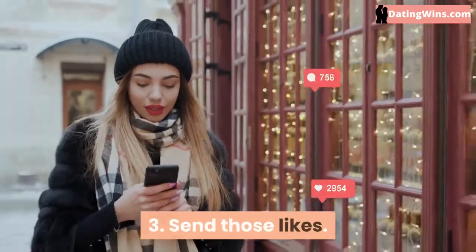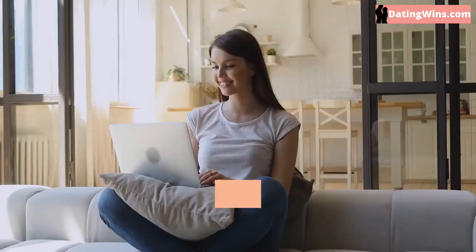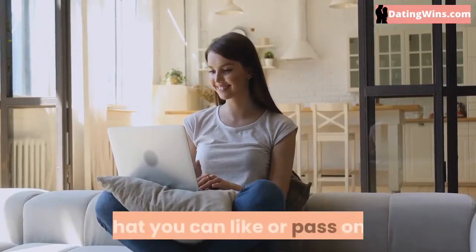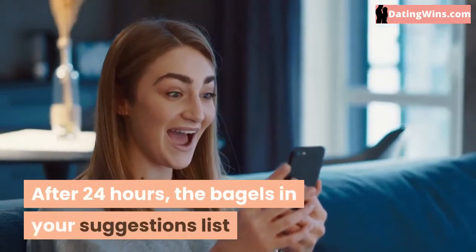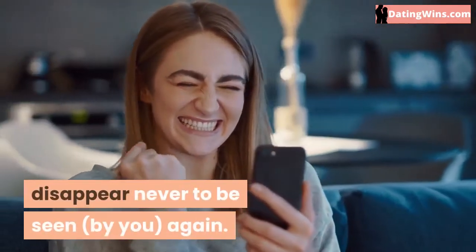3. Send Those Likes. So this is where things get fun, or a little complicated. Each day at noon, you'll be presented with a limited number of bagels that you can like or pass on. Simple enough. If you both like each other, you can chat. If not, you move on. After 24 hours, the bagels in your suggestions list disappear, never to be seen by you again.